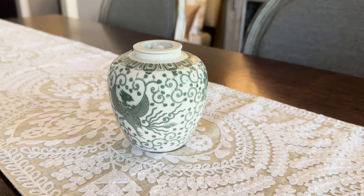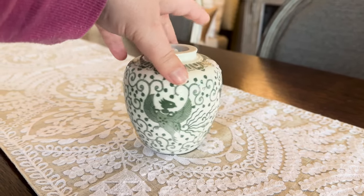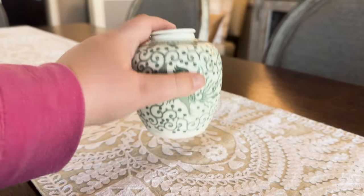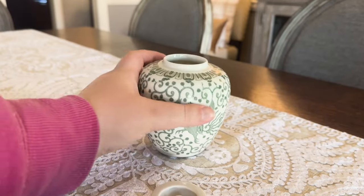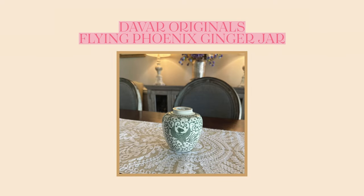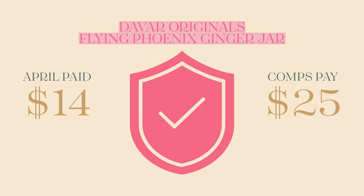First up, I found the sweetest little ginger jar. It's about six or seven inches tall. It has the phoenix motif — some people call it a flying turkey — on the outside, in a beautiful bluish-green color. It even has its own lid. I thought it was in great condition and would go well with some of my other chinoiserie pieces. I ended up paying $14 for this Devar Originals ginger jar, and comps I found online ran about $25 — so I say that is a deal.